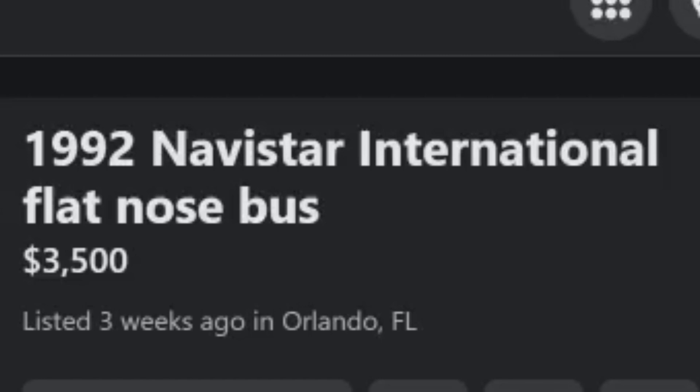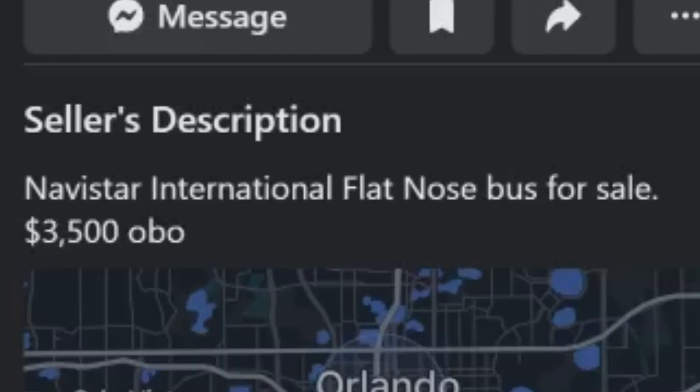So the first bus we're taking a look at was submitted by Jalen. It's a 1992 Navistar International Flat Nose bus listed for $3,500 in Orlando. The description only says Navistar International Flat Nose bus for sale, $3,500 or best offer.